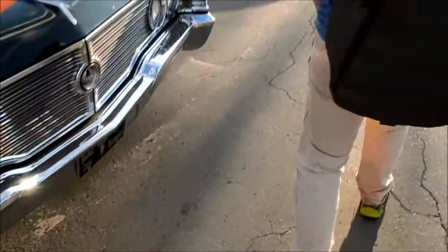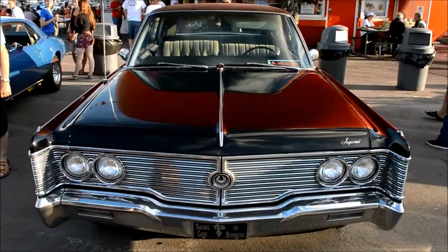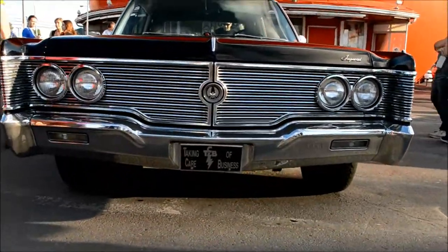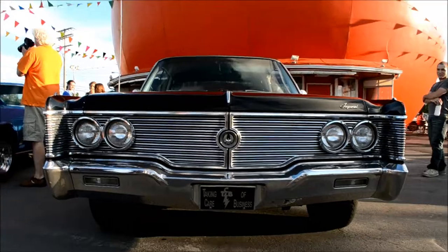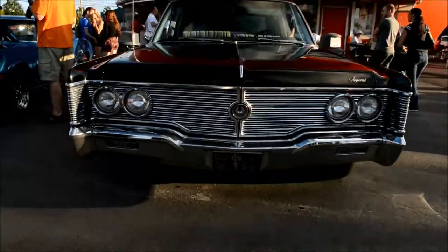We'll just get one last shot of the front here. Thank you, sir. Merci beaucoup. All here by the old Orange Julep restaurant — one of Montreal's landmarks.